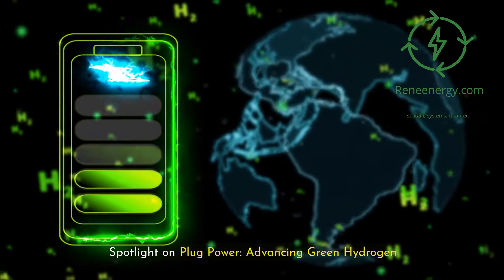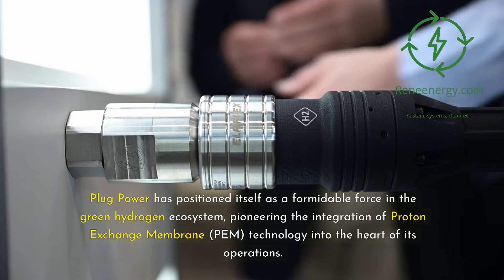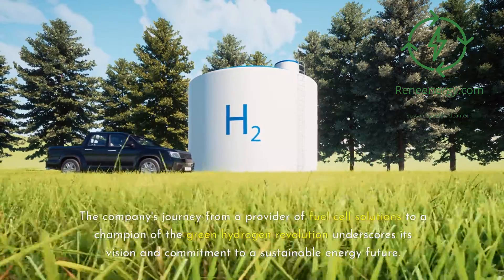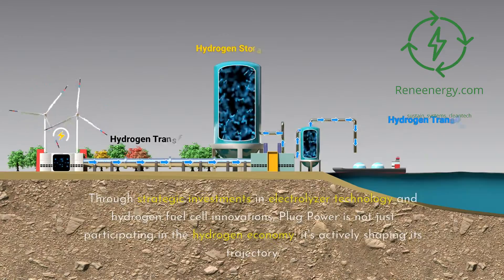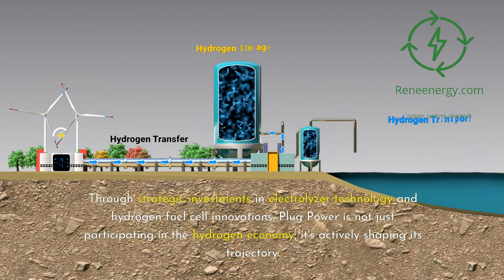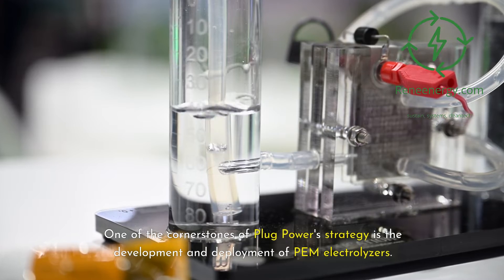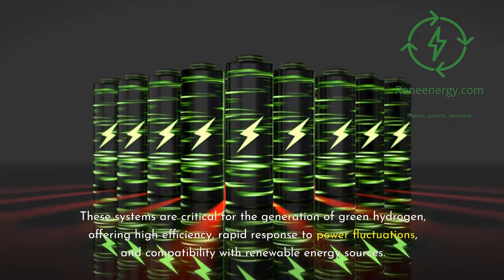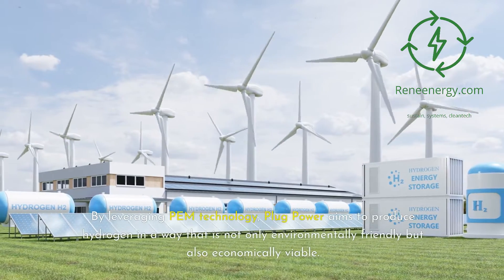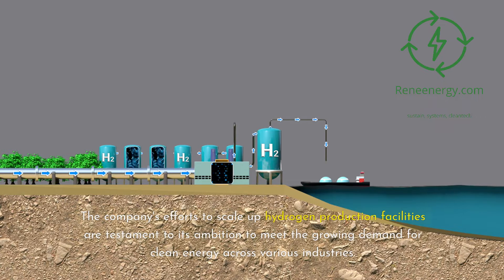Plug Power has positioned itself as a formidable force in the green hydrogen ecosystem, pioneering the integration of Proton Exchange Membrane (PEM) technology into the heart of its operations. The company's journey from a provider of fuel cell solutions to a champion of the green hydrogen revolution underscores its vision and commitment to a sustainable energy future. Through strategic investments in electrolyzer technology and hydrogen fuel cell innovations, Plug Power is not just participating in the hydrogen economy — it's actively shaping its trajectory. One of the cornerstones of Plug Power's strategy is the development and deployment of PEM electrolyzers, offering high efficiency, rapid response to power fluctuations, and compatibility with renewable energy sources. The company's efforts to scale up hydrogen production facilities are testament to its ambition to meet the growing demand for clean energy across various industries.